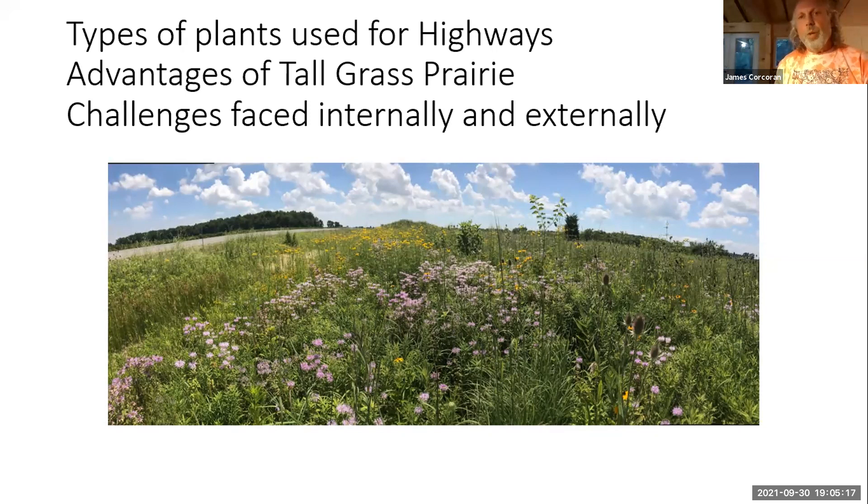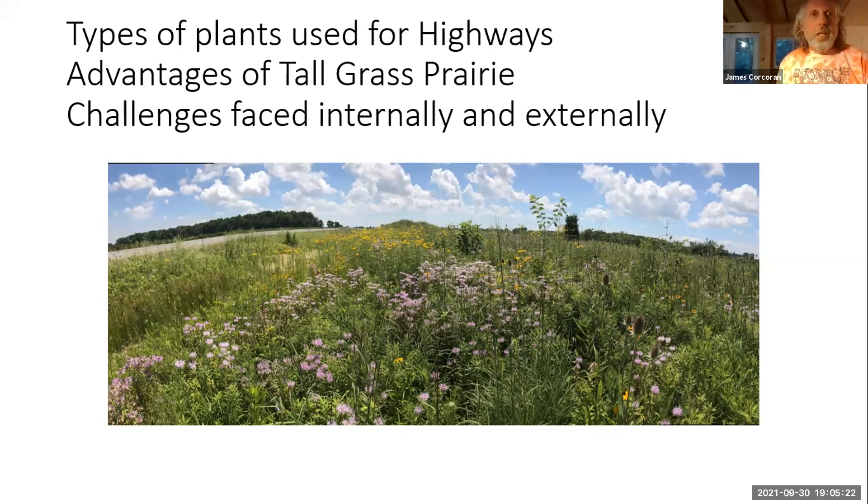Common lawn grass consists of Kentucky bluegrass, fescues, and perennial ryegrass. Any bag of grass you pick up for your lawn is probably going to have these three components. These are non-native agronomic grasses — plants from Europe. They're terrific for playing soccer on. Interestingly, the MTO standard roadside mix, which has been used for 40 plus years, is exactly the same thing.